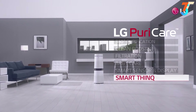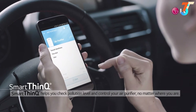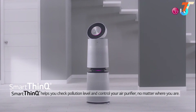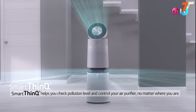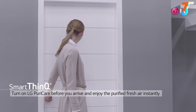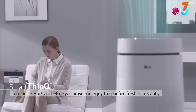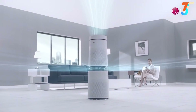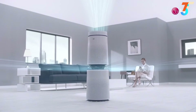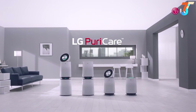SmartThinQ is the mobile application that helps you control LG Puricare easily and conveniently. Wherever you are, you can check the pollution level of your house and control your air purifier through SmartThinQ. Turn on LG Puricare through SmartThinQ before you go home and pure, fresh air will be waiting for you. You can also easily check when you have to change the filter.